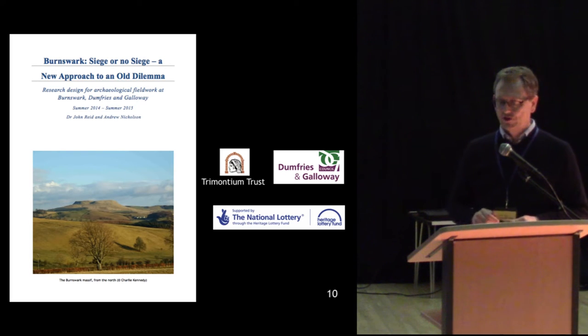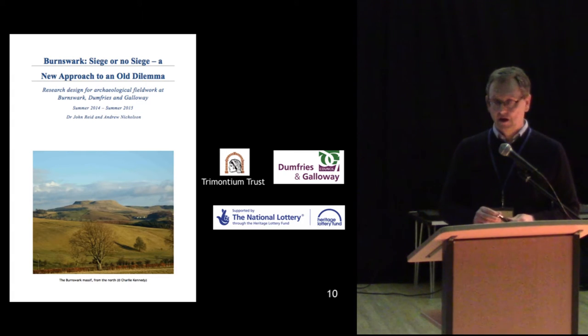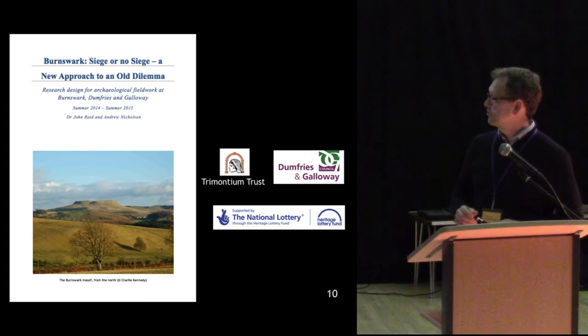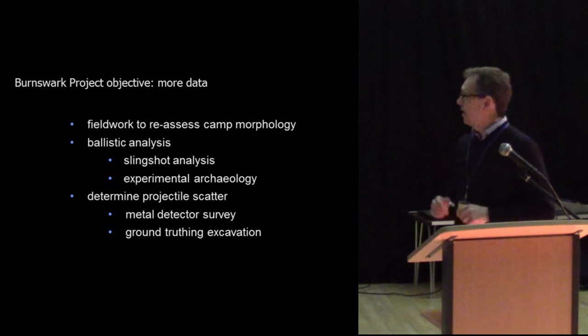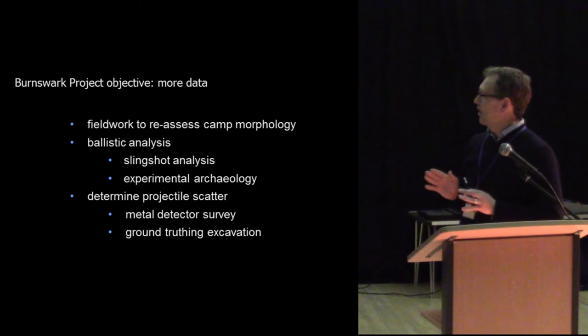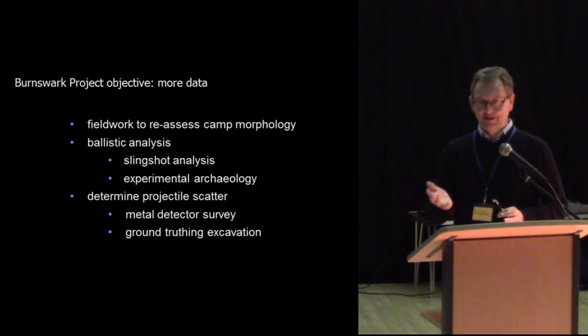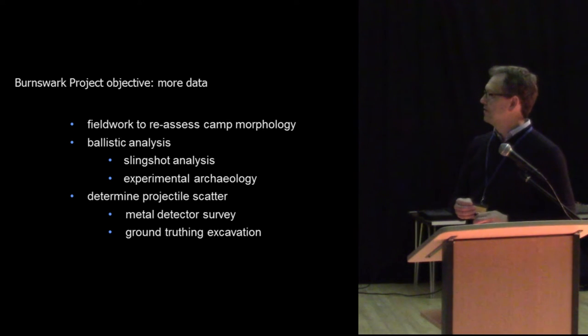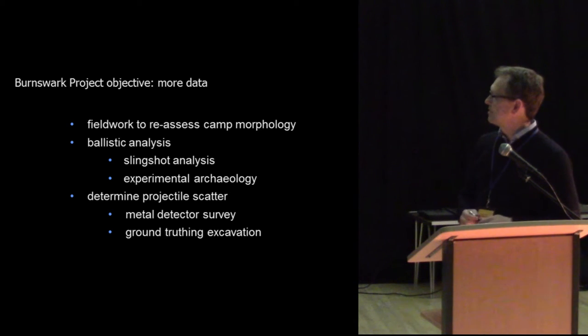We've got more work rolling on this year, which we'll talk about in a second. We put together a collaboration between the Trimontium Trust, Forests and Gallery Council, and the National Lottery, who gave us a grant to carry out fieldwork. Our objective was to get more data — the same data was just going round and round in the washing machine of archaeological theory, and we needed to punch through that and get some more information.